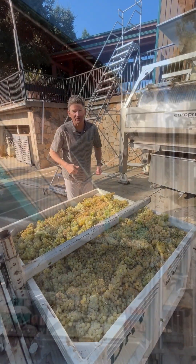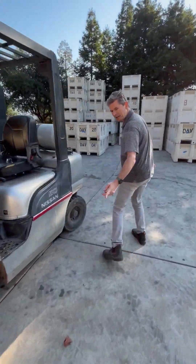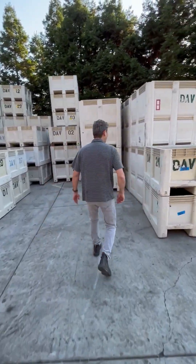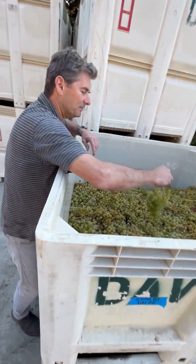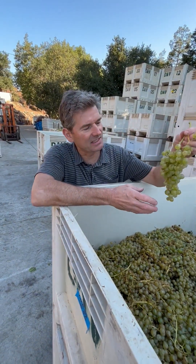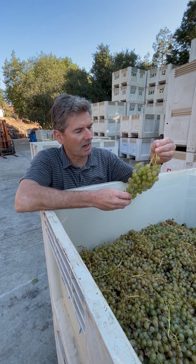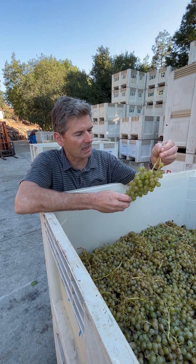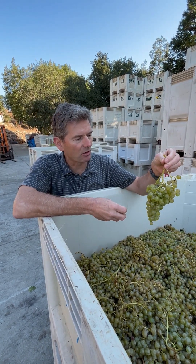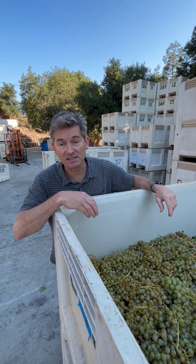Let's go take a look at these other varieties. Follow me. Over here, this is the Coda de Volpe. Coda de Volpe is the tail of the fox. This is probably the most acidic of the group and lower sugar, but it definitely adds a mineral dynamic to it because of the acidity. We don't have much of it — you can see there's just two bins of it.